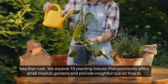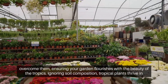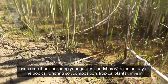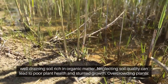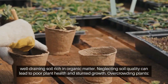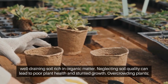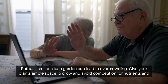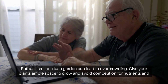We provide insightful tips on how to overcome these failures, ensuring your garden flourishes with the beauty of the tropics. Ignoring soil composition: tropical plants thrive in well-draining soil rich in organic matter. Neglecting soil quality can lead to poor plant health and stunted growth. Overcrowding plants: enthusiasm for a lush garden can lead to overcrowding.